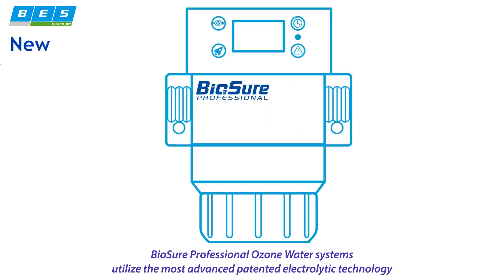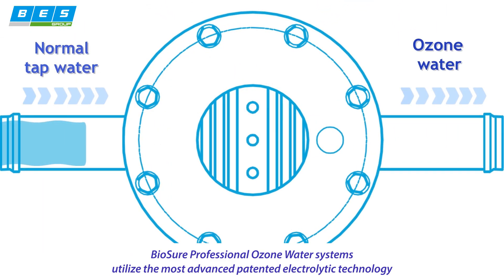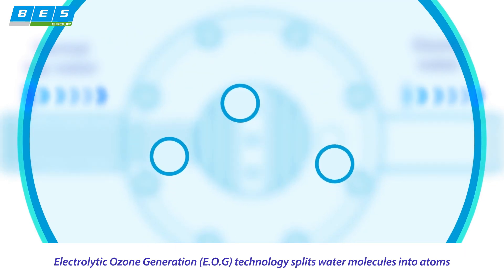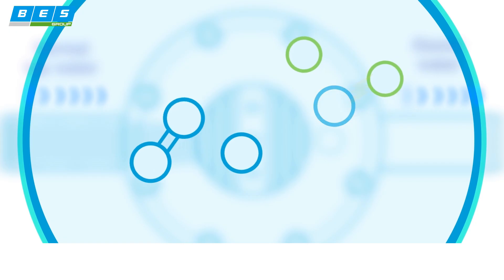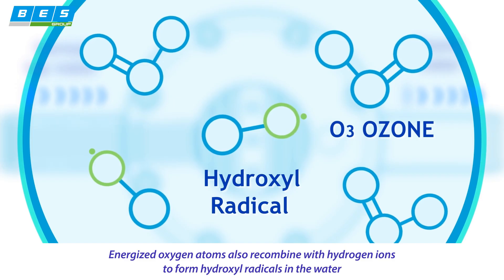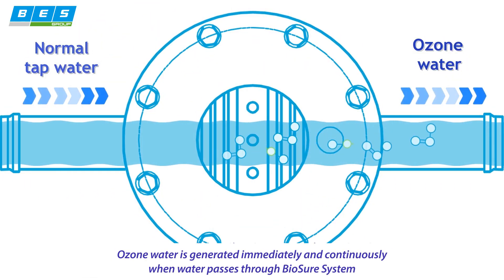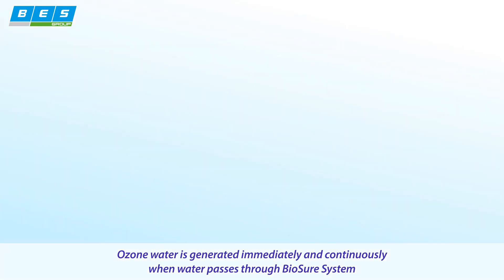Biosure professional ozone water systems utilize the most advanced patented electrolytic technology. Electrolytic ozone generation technology splits water molecules into atoms. Energized oxygen atoms recombine with hydrogen ions to form hydroxyl radicals in the water. Ozone water is generated immediately and continuously when water passes through Biosure's system.